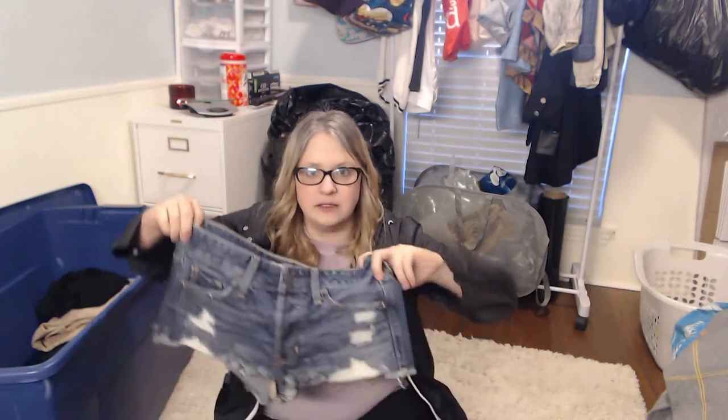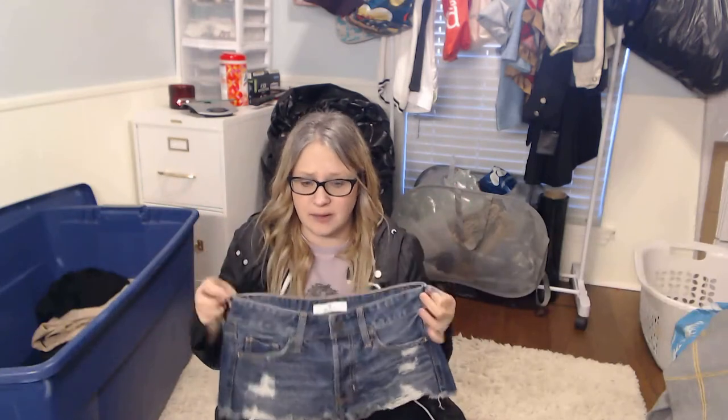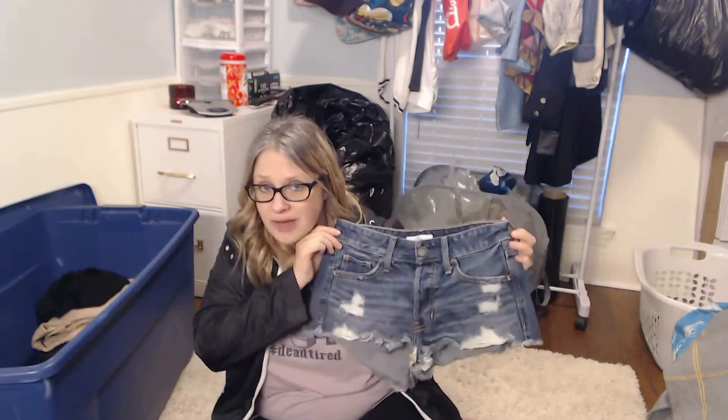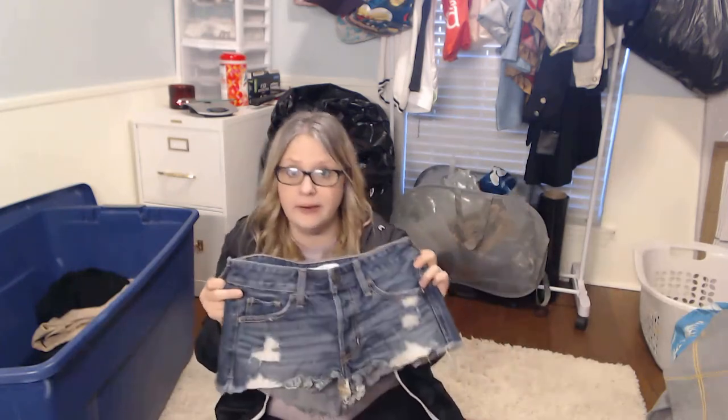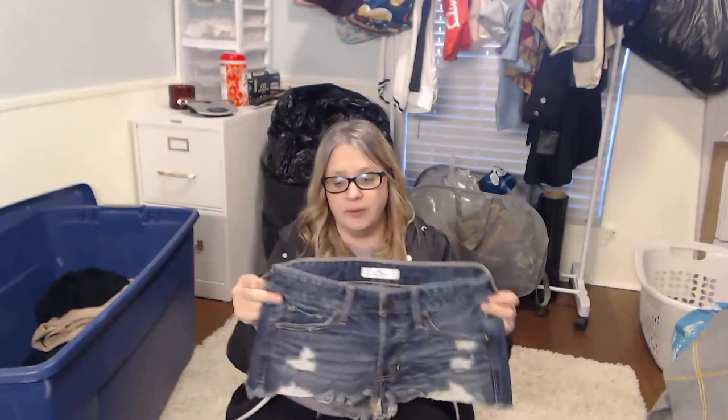I picked up these little short shorts by Hollister not to resell myself, but because my local consignment store loves stuff like this. They won't take my nice brands, but they will buy Hollister and American Eagle in a heartbeat because that's what their shoppers want. These are very lightweight, didn't weigh anything — saved them from the landfill. I'll wait till it warms up and take these to my local consignment and probably double my money.